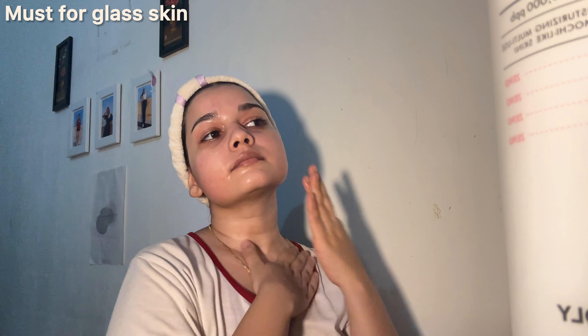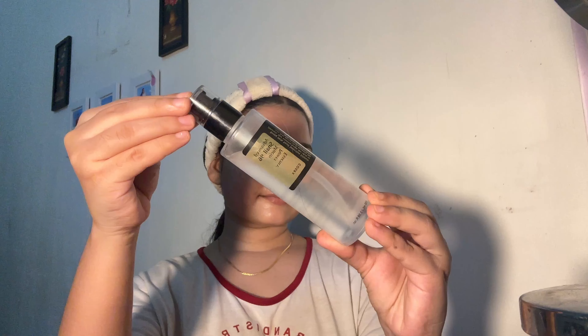This toner is one of the best I have ever used. It makes my skin feel soft, glowy and dewy. For glass skin purposes, this toner is a must.